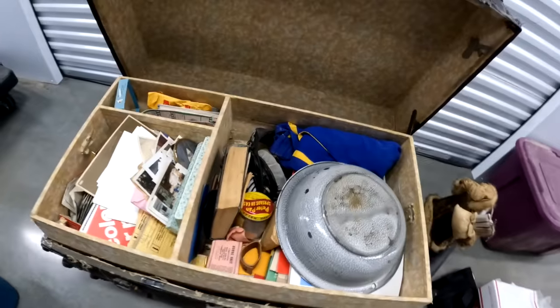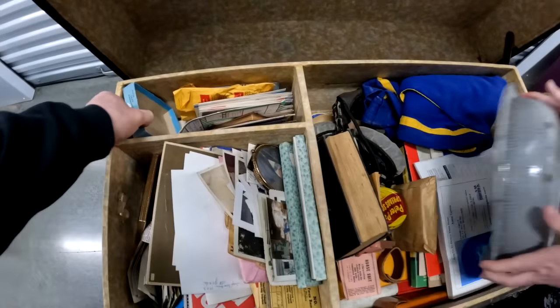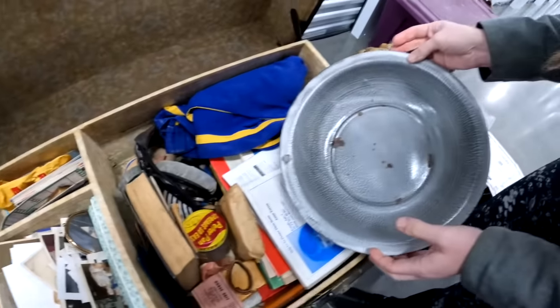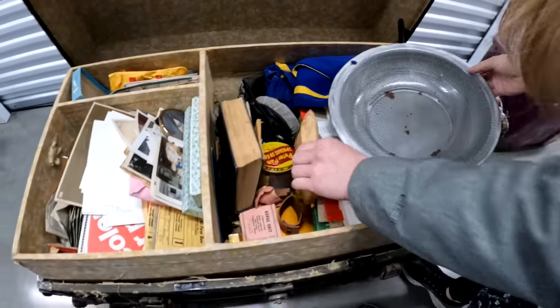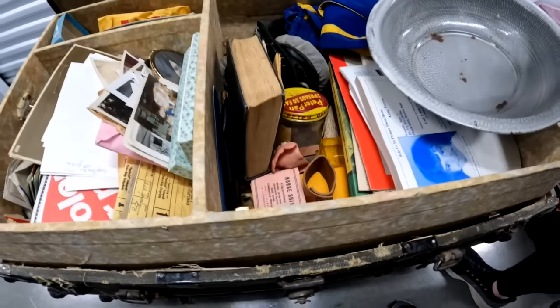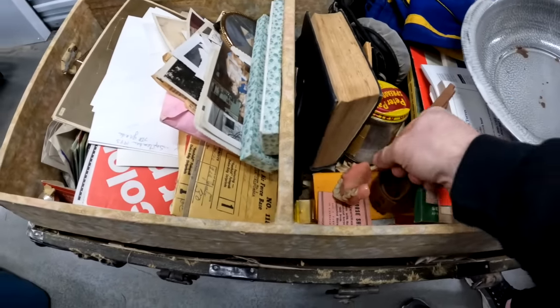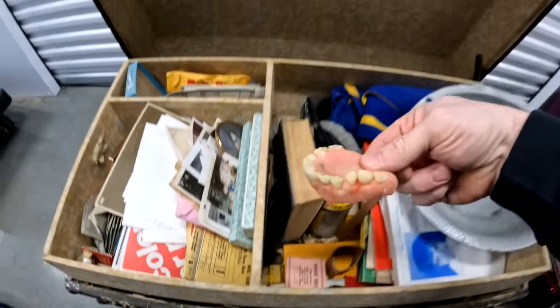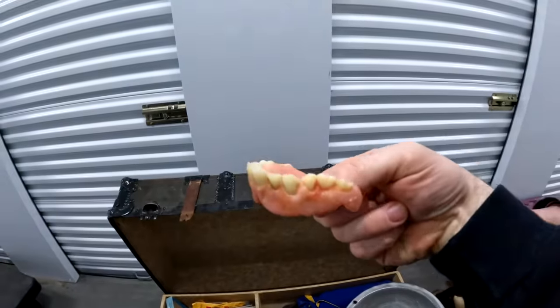There's a lot of old photos in here, so we're gonna have to give some of those back. Oh — are those teeth? Real teeth? You grab it. They are. They've been in there for a while. Oh, that's gross. Those teeth have seen better days. What is this? I'm not entirely sure what that is.